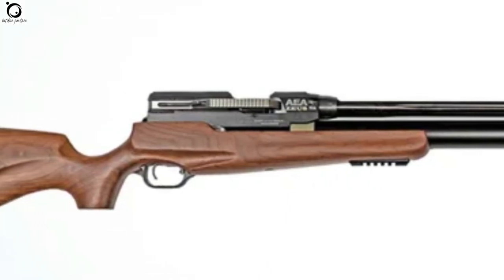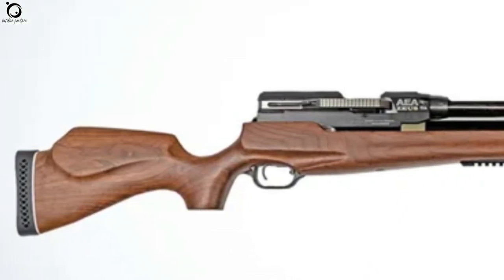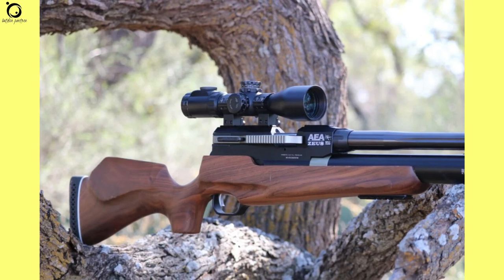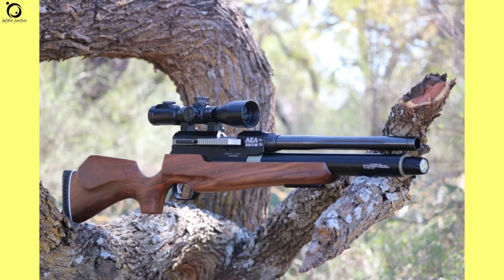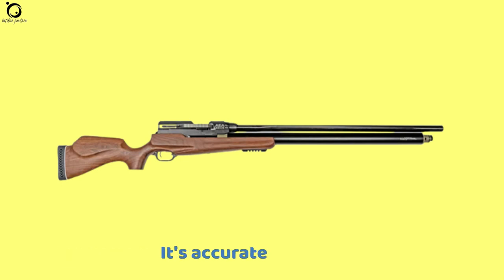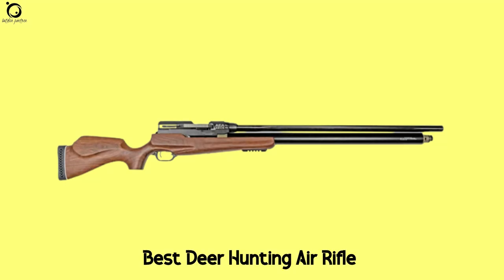Short and compact, the AEA Zeus presents an easy-to-work-with air gun. However, it weighs 9.5 pounds, which might be quite a problem for some people. Pros: extremely powerful, accurate, smooth and quick cycling. Cons: extremely bulky, expensive. Overall, the AEA Zeus will be your best deer hunting air rifle all day long.